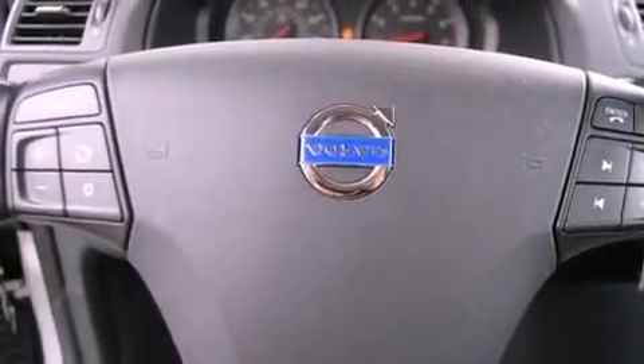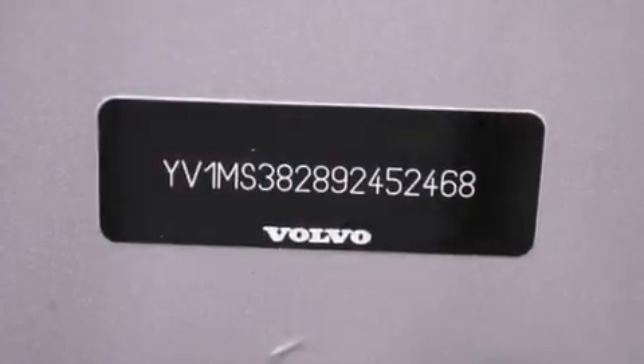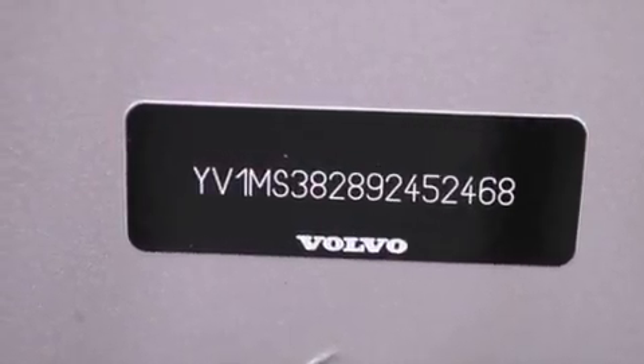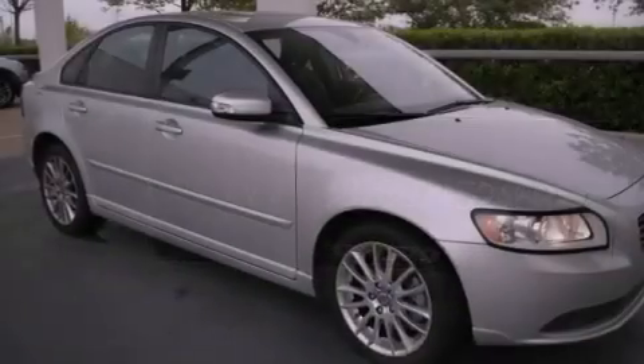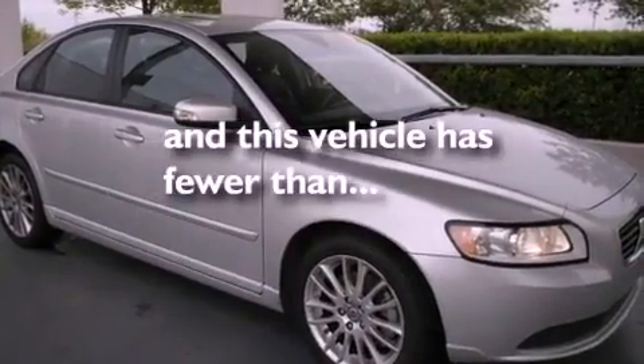Features include external temperature display, a leather-wrapped shift knob, variable valve timing, an independent rear suspension, ISOFIX child safety seat anchors, a collapsible steering column, rear window locks, and this vehicle has less than 41,000 miles.